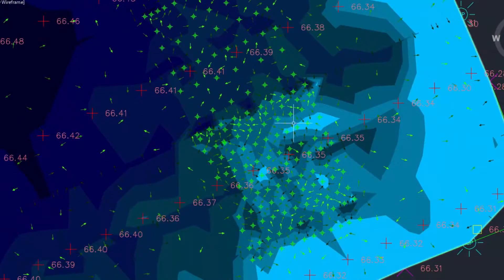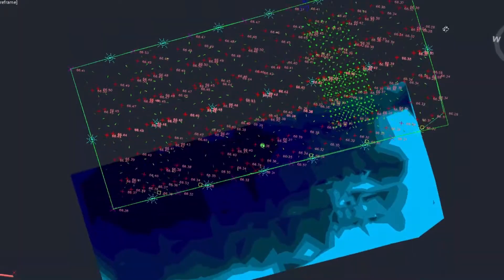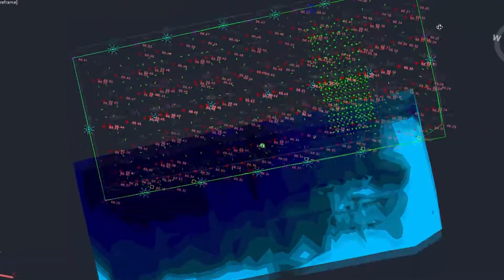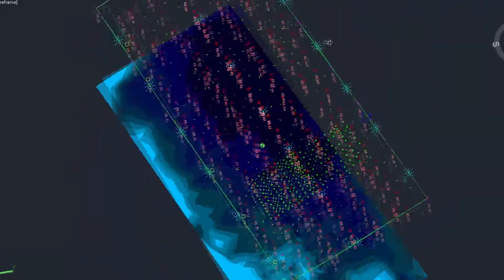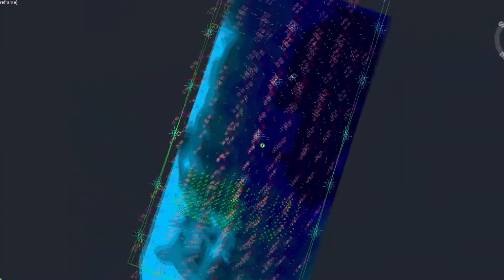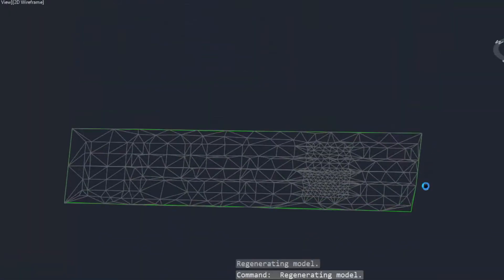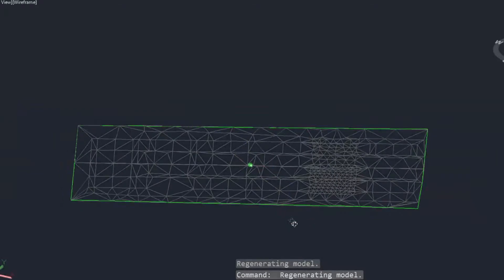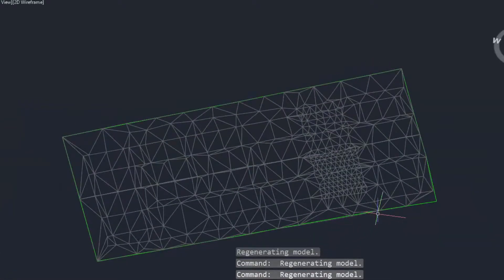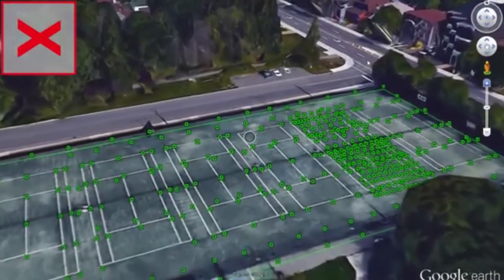This is a detailed topography of court 5. The red crosses are a visual representation of the court surface rendered using data collected on site. This is a three-dimensional model of the court surface. These are the data points displayed on Google Earth.